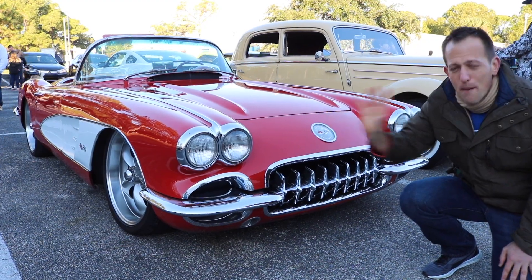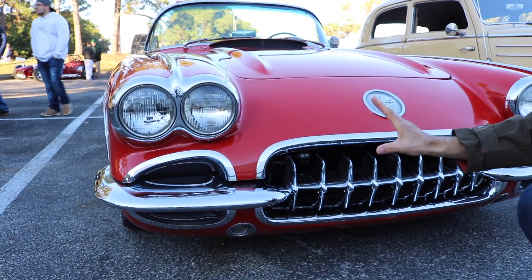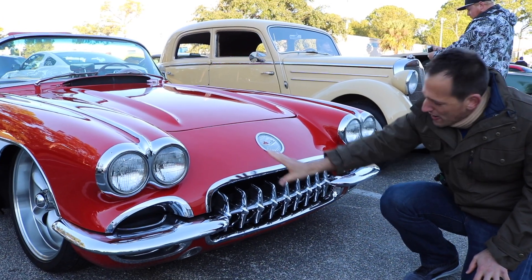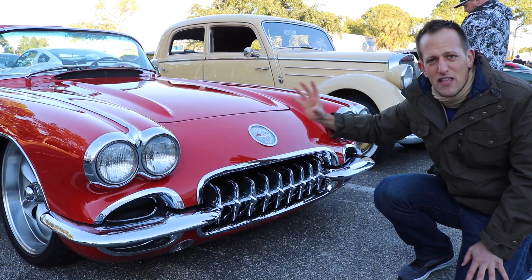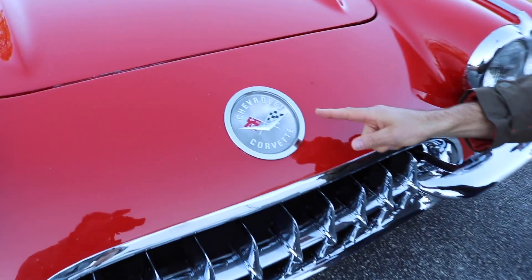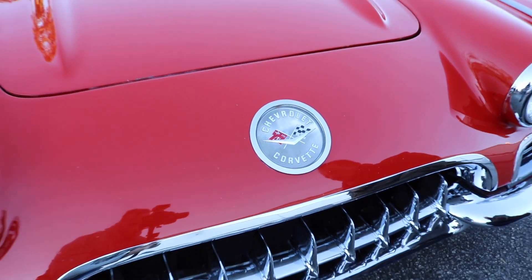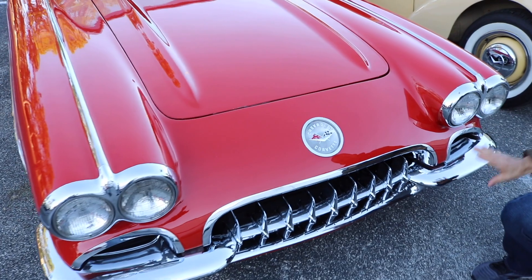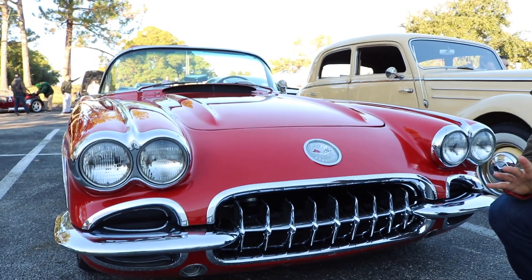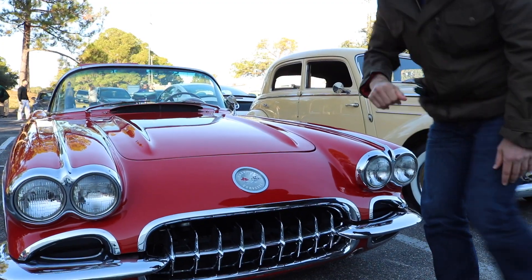When we say restomod we're talking about restoration plus modification. What I love about what the owner did is that from the front end it is that 1959 Corvette. I love the grille and the emblem on the front. One thing you'll notice on Corvettes no matter what year is the cross flags — the Chevy flag with the checkered flag. I love the four headlights and just the nice touch of chrome, but not too much.